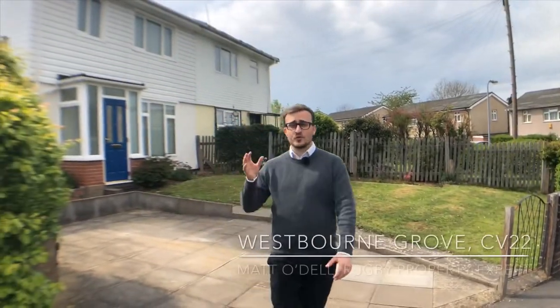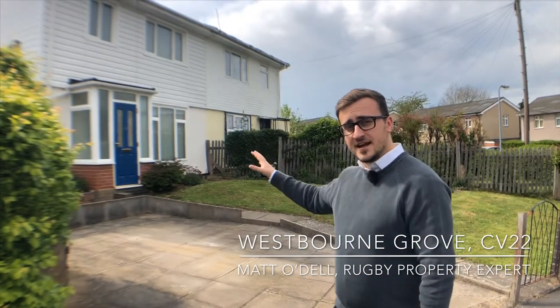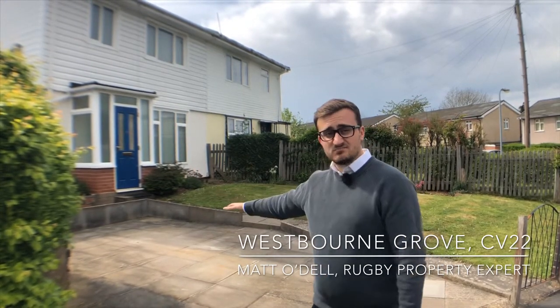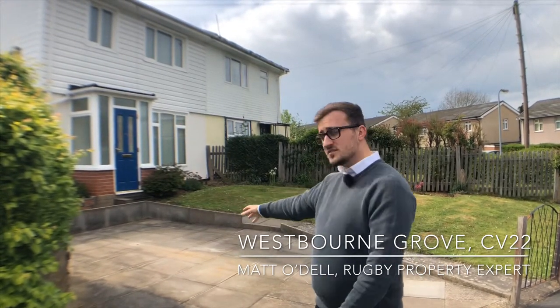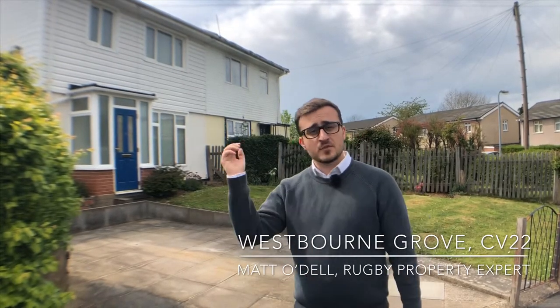Today you're joining me here at Westbourne Grove. What we're seeing is this three-bedroom semi-detached property on a bit of a corner plot, so we have parking for at least one, potentially two cars at the front. We've got a really spacious garden to the rear, so come with me and let's have a look.